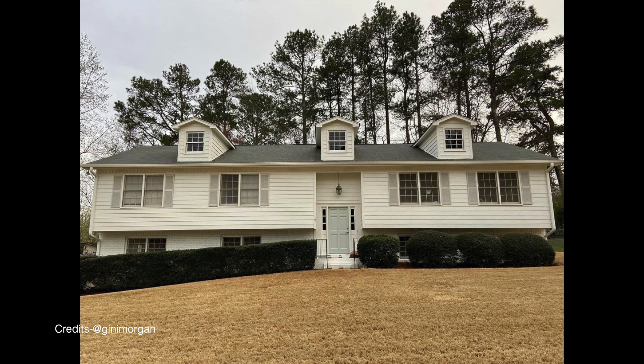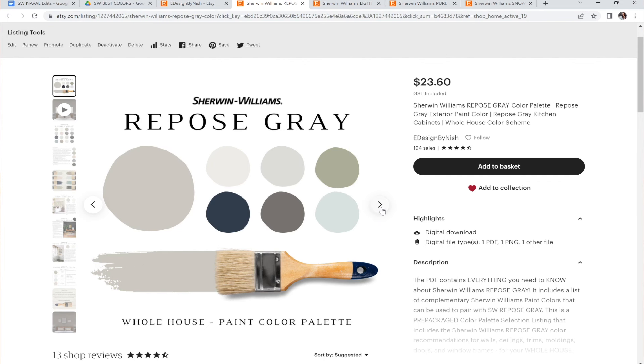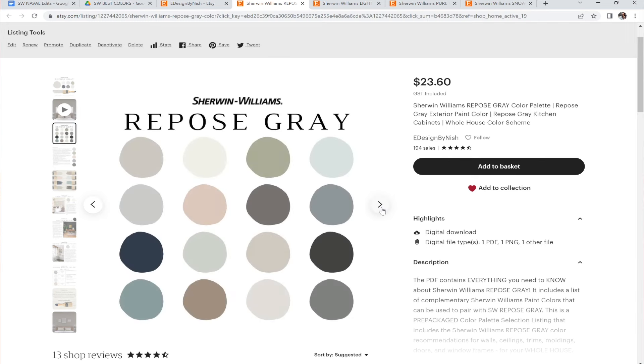Repose Gray looks like a neutral gray in south or west-facing directions, and a slightly cool-toned gray in north-facing homes. It's versatile, won't fade easily, and complements any neighborhood or design style. If you want something slightly warmer, choose Sherwin-Williams Agreeable Gray. For something slightly darker, go with Sherwin-Williams Mindful Gray. Check out my pre-packaged Repose Gray palette on Etsy and my website.